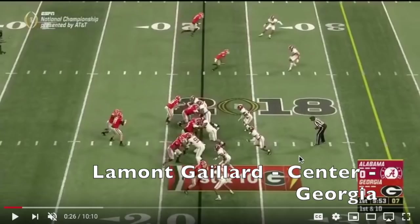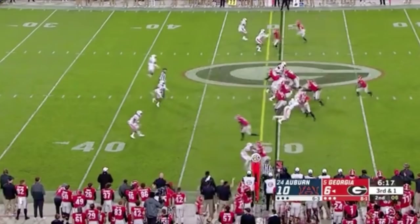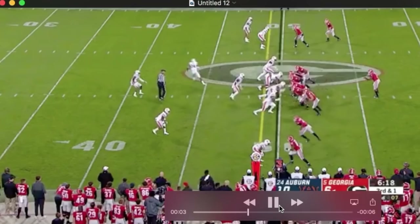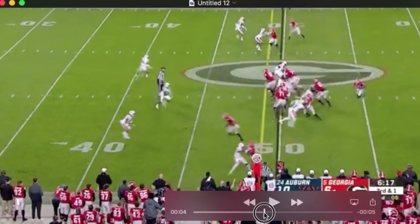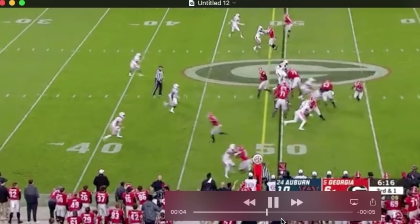He is a two-year starter at the center position for Georgia. You see a pretty good example of both his athleticism and his strength. He's got to get out on this B-gap defender, who kind of shoots right in and really has the angle on Lamont — a difficult block. He gets into him, resets his feet, and shows great strength in his upper body, particularly his shoulders and hips. He works and torques this defender around and throws him to the ground. You can see that strength — he quickly turns him and takes him to the ground.